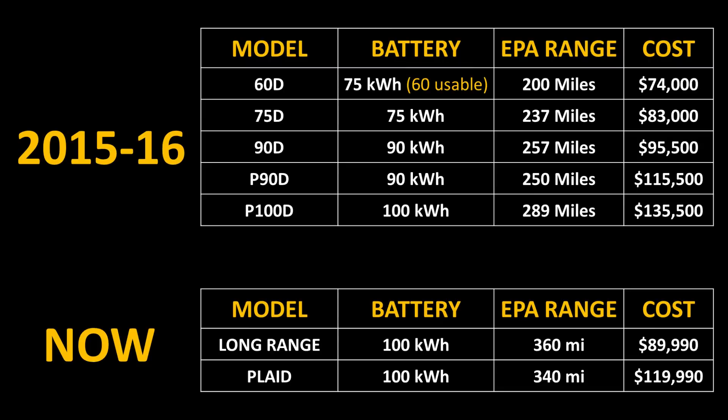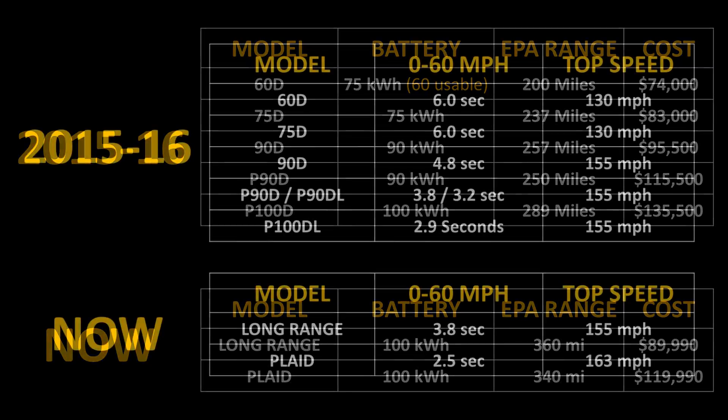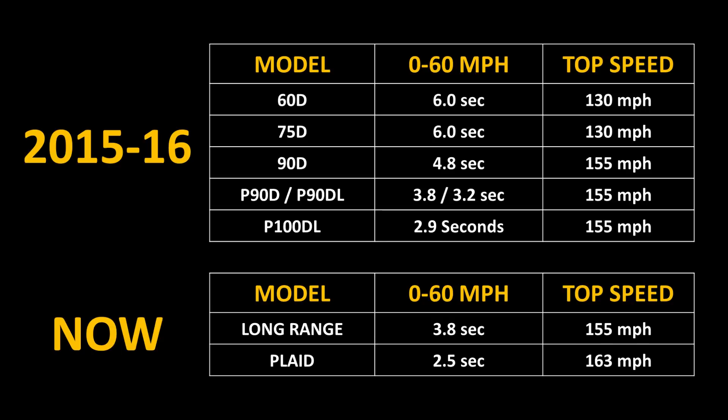When you compare the cost of the Plaid Model X and the Long Range Model X, you can see just how competitive the pricing is compared to older versions. When it comes to performance, Tesla has greatly improved upon that as well. The Plaid Model X will go 0 to 60 mph in just 2.5 seconds, beating the old P90D with Ludicrous mode which did 0-60 in around 3.2 seconds. The top speed of the Plaid Model X is around 163 mph. Interestingly, the Long Range Model X is now just as quick as the P90D used to be.